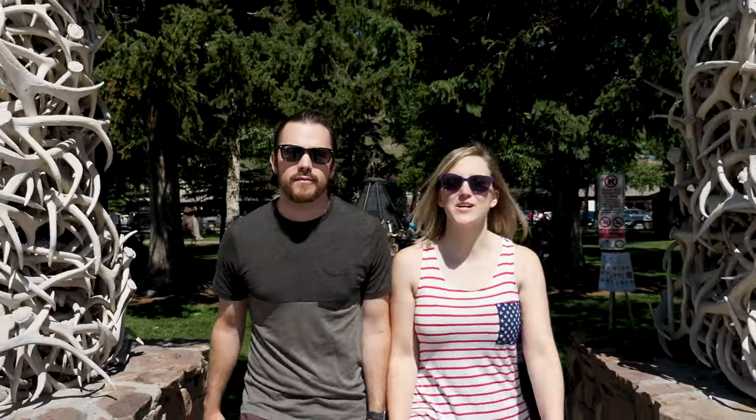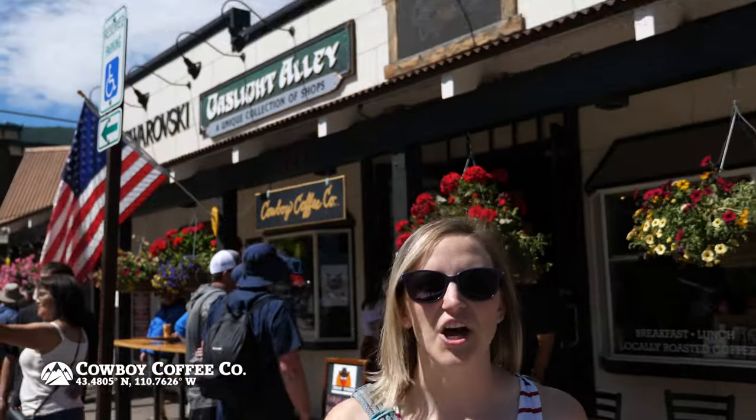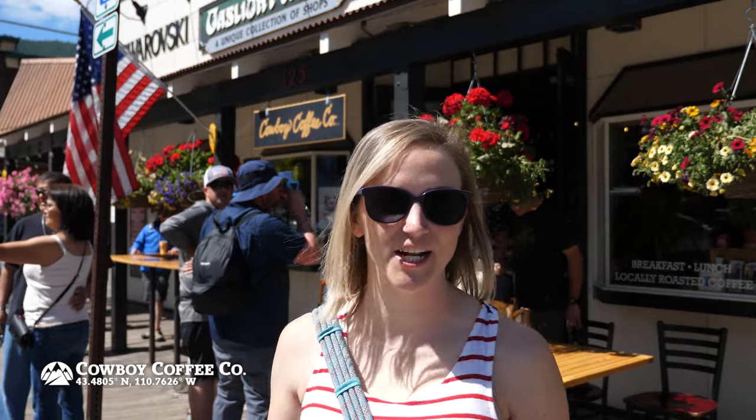On this week's episode of Top Foods, we're in Jackson Hole, Wyoming. Let's see what it has to offer. On our first Top Foods, we're at Cowboy Coffee Company. Let's check it out.